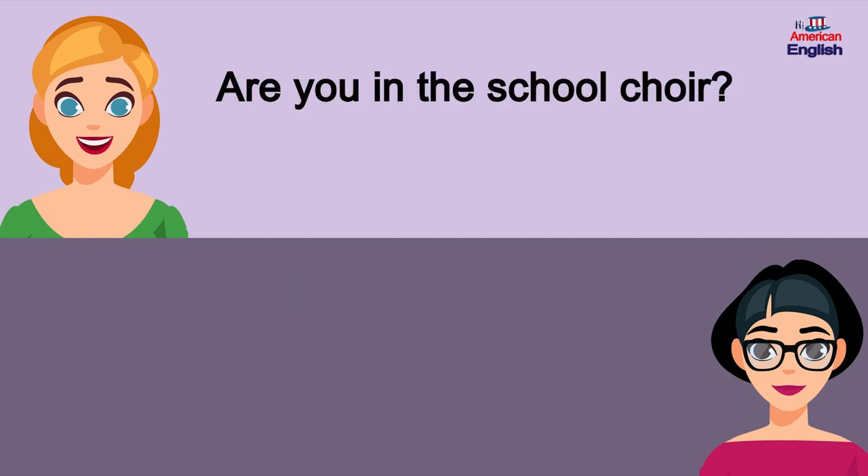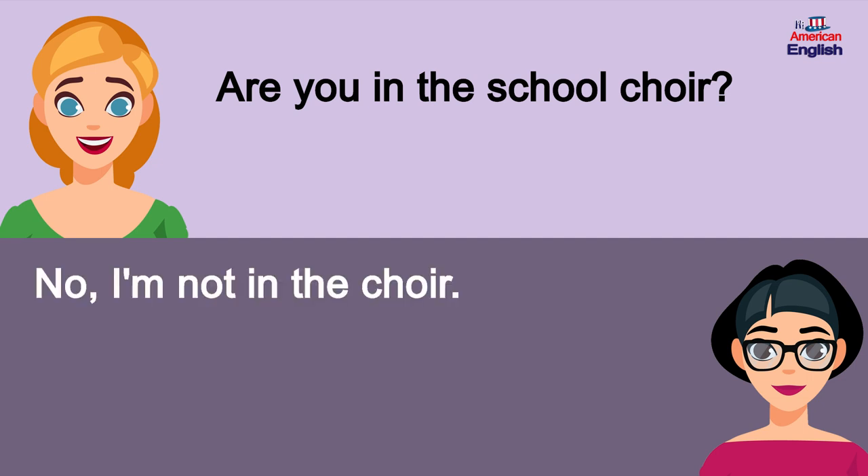Are you in the school choir? No, I'm not in the choir.